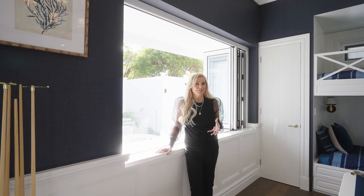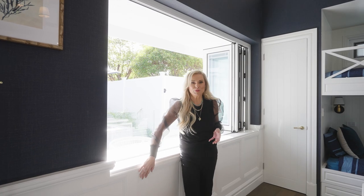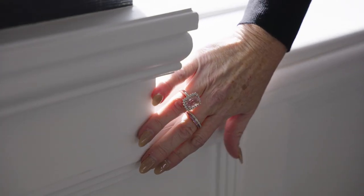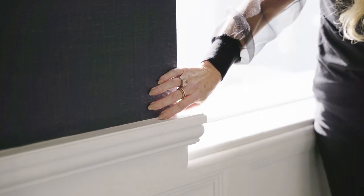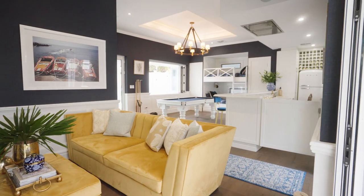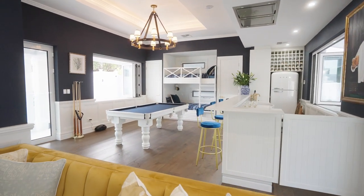Some of the great design features you can achieve using the Intrim Mouldings is using the beautiful wainscoting to create that gorgeous panelling. What we've done in here to really elevate the space is not only have all that detail, but then we've used grass cloth to really make all of this beautiful picture just pop. Using wainscoting with the Intrim Mouldings is just the perfect way to elevate your house.